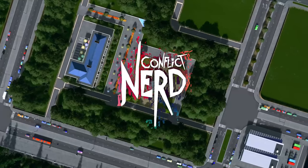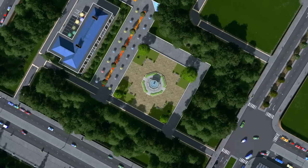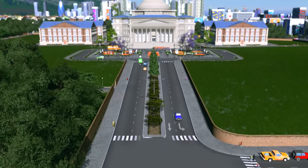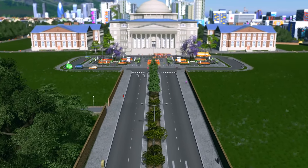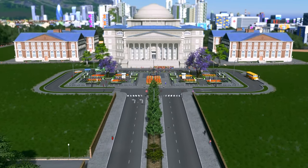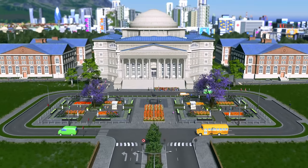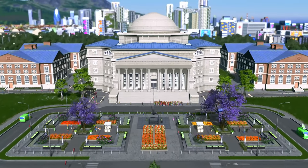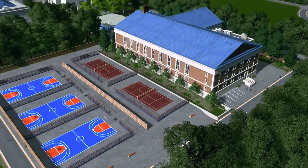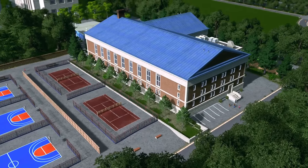Welcome back to Cities Skylines, Plazas and Promenades, and the city of Nerd Home. In the last episode we sat down and further expanded Nerd Home Institute, our first campus. We added a university outdoor study, a gymnasium, a cafeteria, a couple of plazas, fountains, and a healthy dose of trees around the campus.